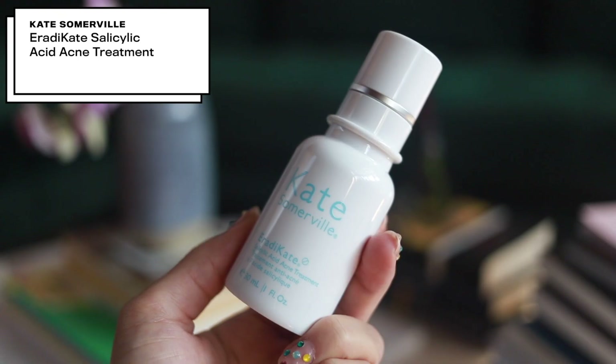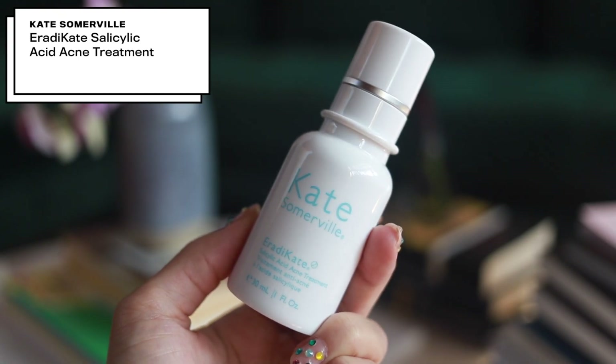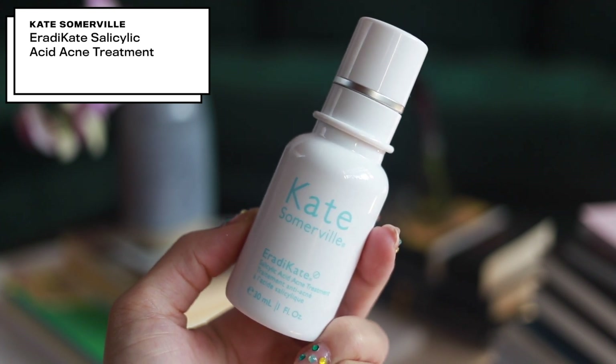The next skincare product I'm gonna talk about — I think this is a fairly new product by Kate Somerville. This is the Eradicating Salicylic Acid Acne Treatment. This has 2% salicylic acid in it, which I believe is like the highest amount that you can have. I'll be honest, I've really been using this regularly for the past week and a half. We went to Vegas for Jen's birthday, my skin was doing really well right up until then, and then right after I got back from Vegas a lot of stuff happened around my chin.